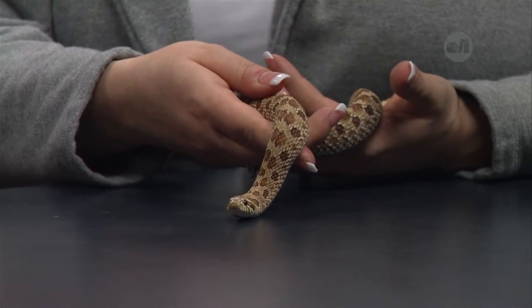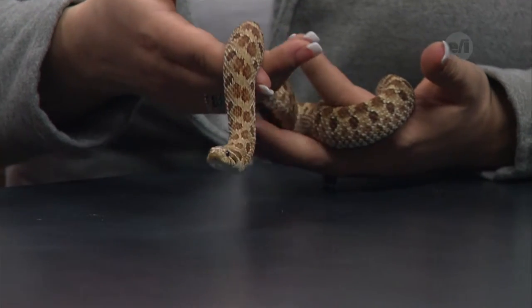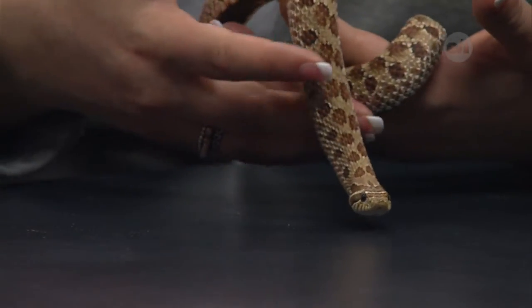Where is the snake found in the wild and what type of habitat? These types of snakes are found in the U.S., mid-U.S., in nice dry arid areas. They're also found in some places in Canada and Mexico as well.